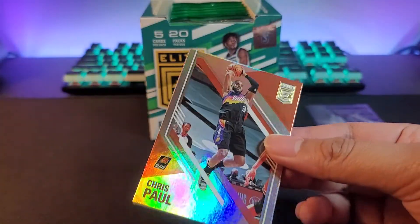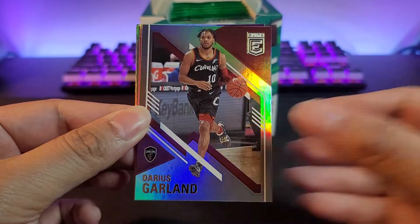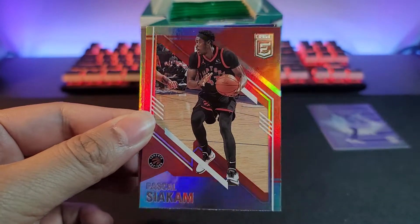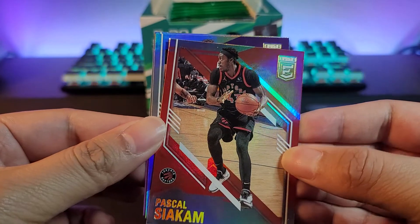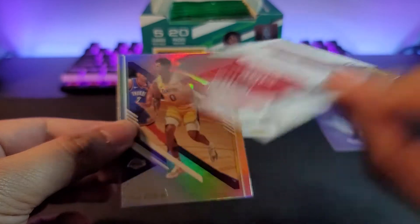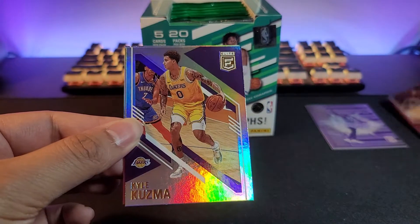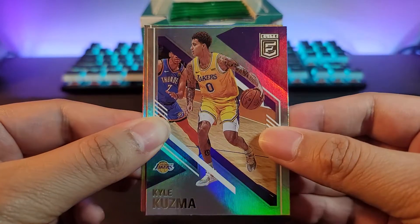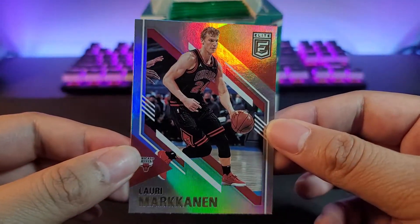Second pack: we have Chris Paul, a Darius Garland insert or parallel, and Spicy P — Terrence Ross. Next up, Kyle Kuzma — this is a red parallel, not sure if it's numbered. Kyle Kuzma right here and a base Lauri Markkanen for the Bulls.